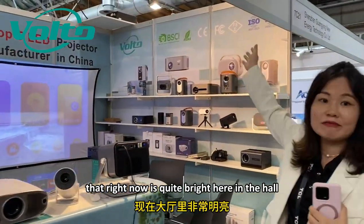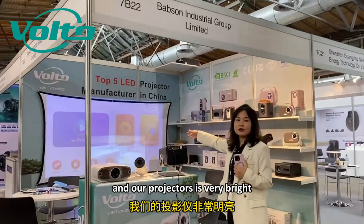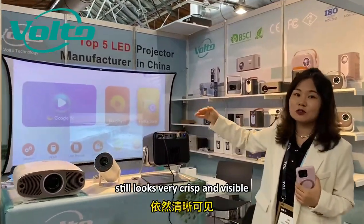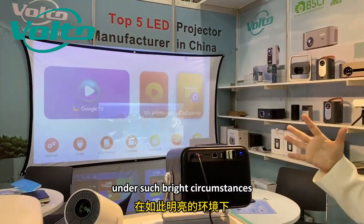IFA Global is mainly for OEM factories in China. Right now it's quite bright here in the hall, but our projector is very bright — still looks very crisp and visible.